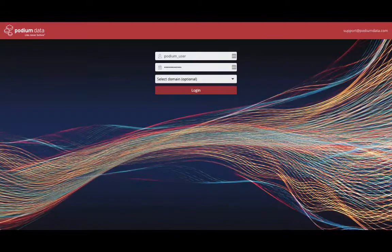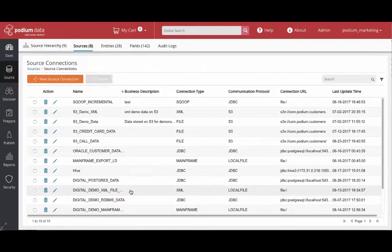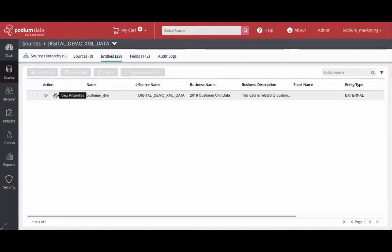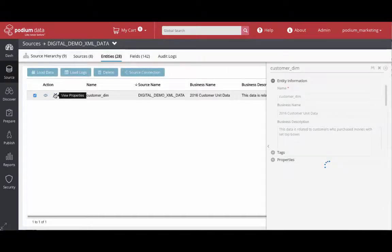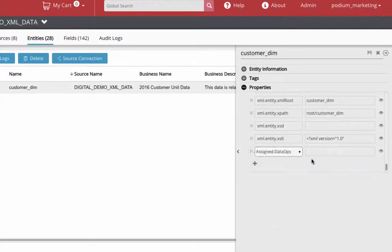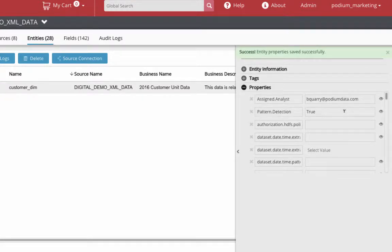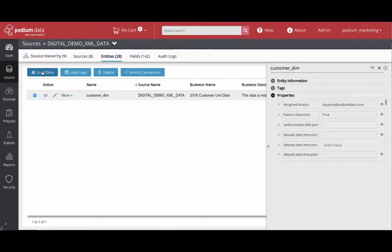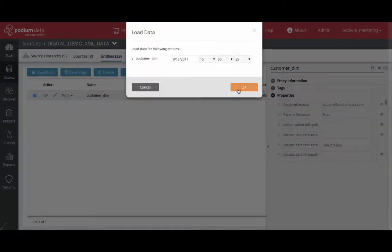Now let's look at that process in practice within the Podium Data Marketplace. Imagine you recently connected an XML source that likely contains email contact information. With the requirement to classify this information as sensitive data, you define and enable the pattern recognition engine with a rule to both automatically detect email addresses and apply one of Podium's standard obfuscation techniques.